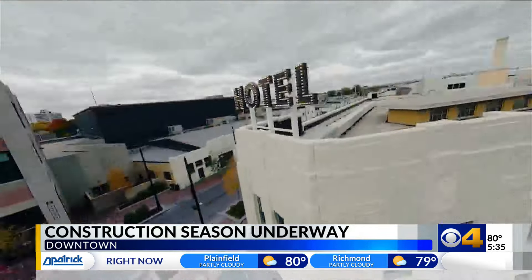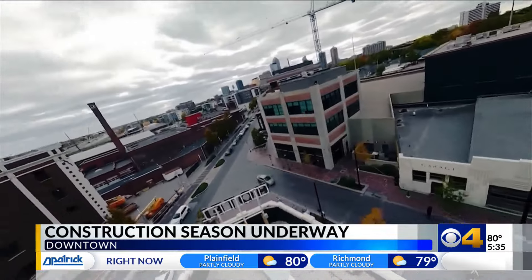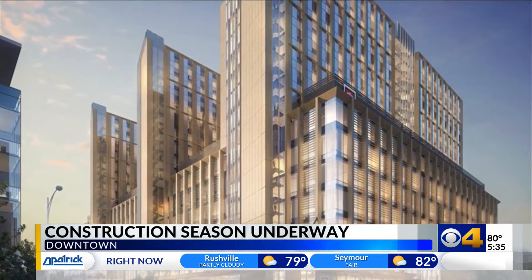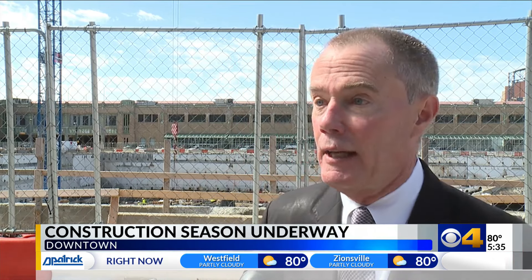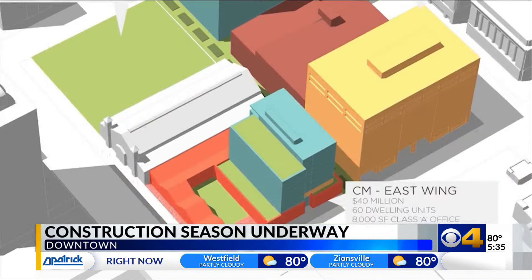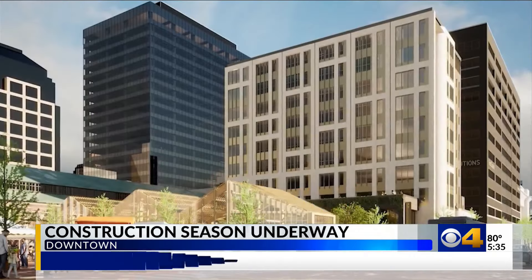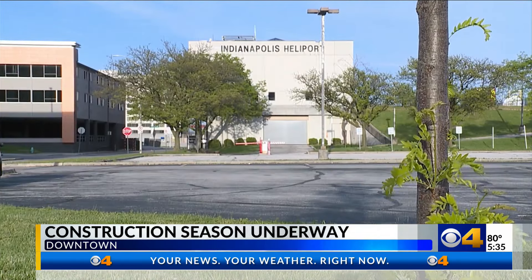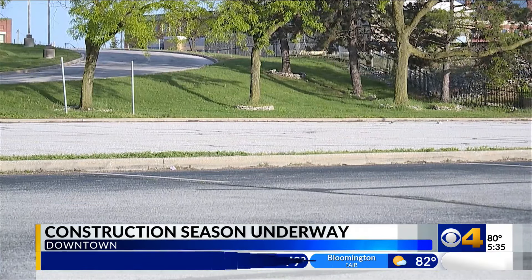Currently, phase two of Bottle Works construction is nearing completion and the $4 billion IU Health project is well underway. 16 Tech continues to expand. Elanco is coming out of the ground across the river at the GM Stamping Plant site, along with transforming Circle Centre and City Market. The mayor hopes these changes will attract new people to Indianapolis, along with the city's bid for a new major league soccer team.